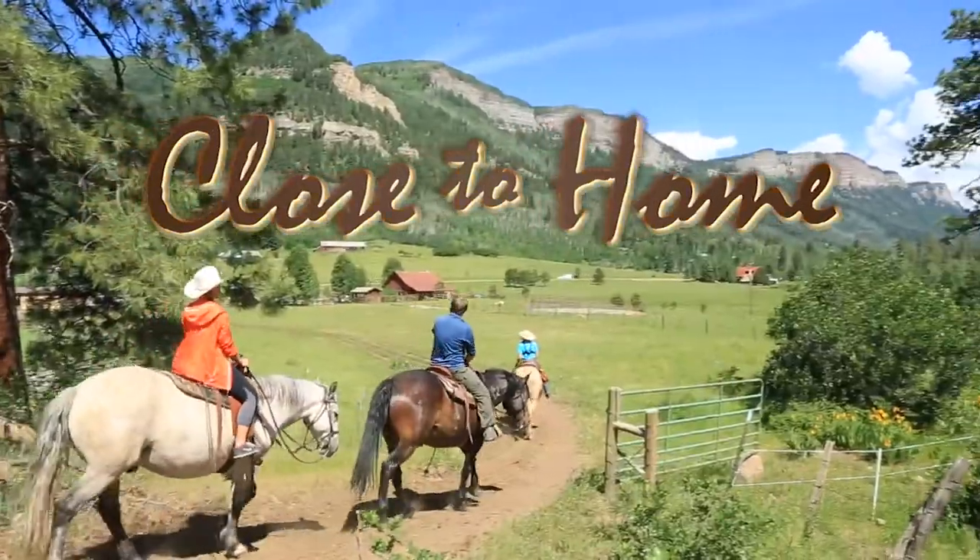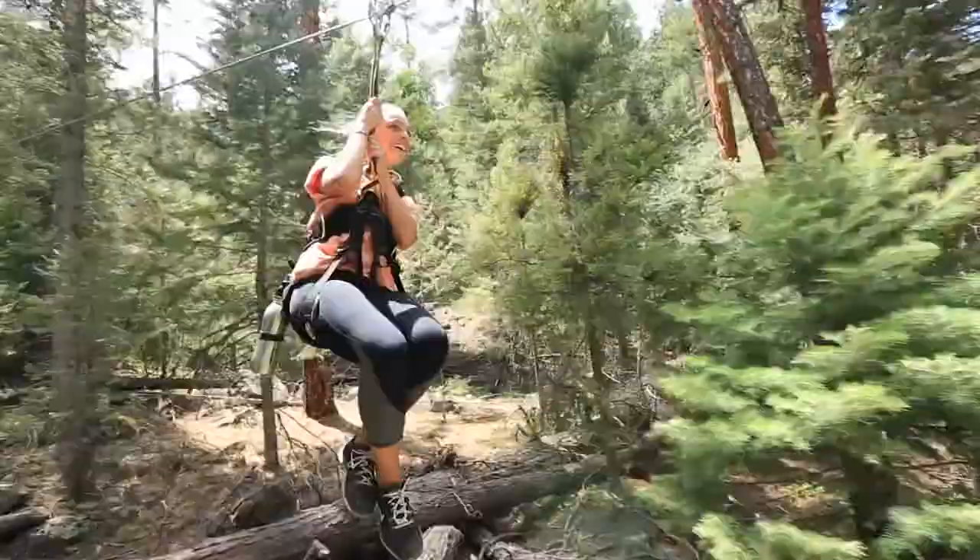You're watching Close to Home, featuring stories about things to do and see in the Four Corners.